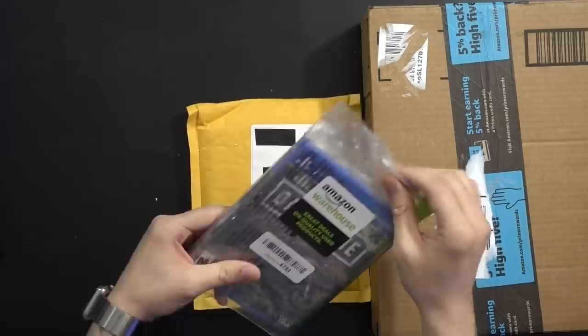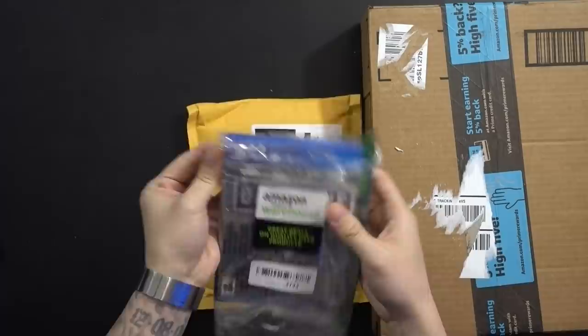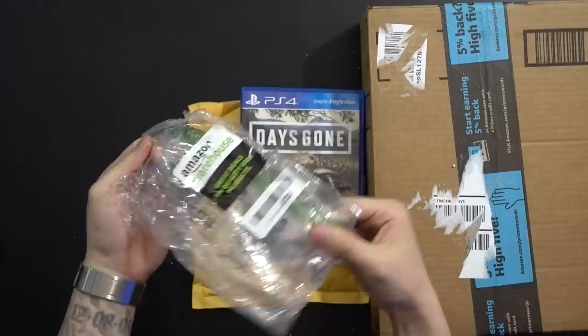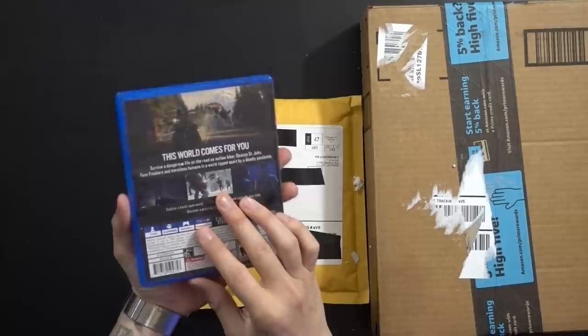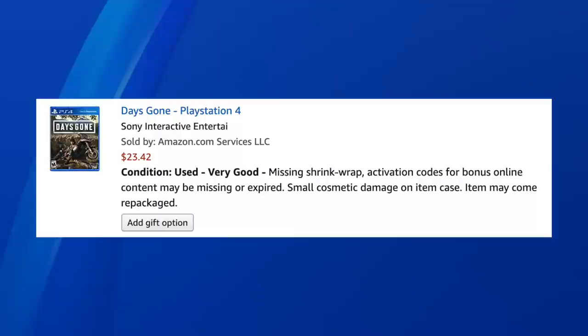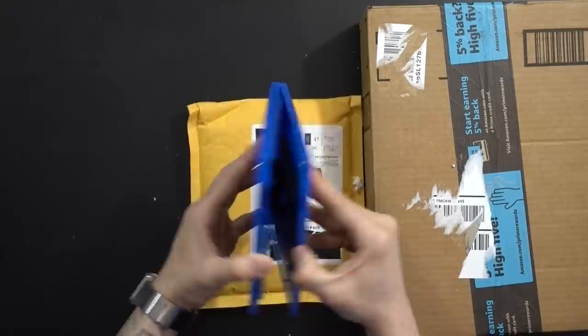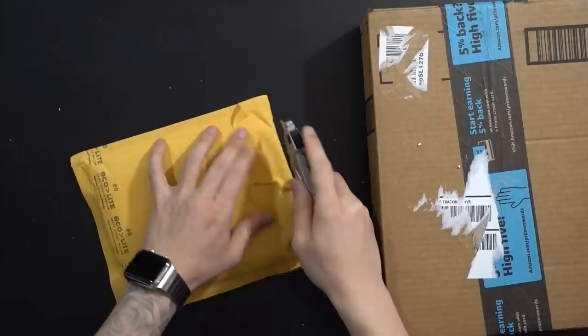This one is Days Gone, and this might be the better way to package the game. Yes, I haven't played Days Gone yet — I'm sorry. This is how you package a game. Days Gone looks fantastic, and the stickers we just saw on Concrete Genie are now on this plastic wrapper insert — technically just extra plastic. Days Gone was listed as used very good, missing shrink wrap, activation codes may have been used, small cosmetic damage, may come repackaged. I'm not seeing anything wrong with this case — it looks great, best one so far outside of Hidden Agenda.